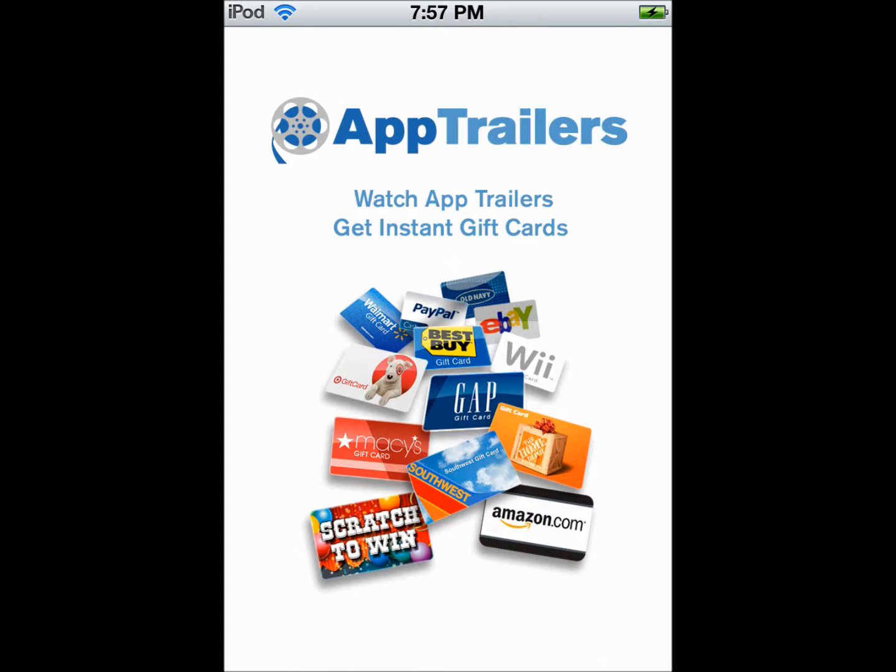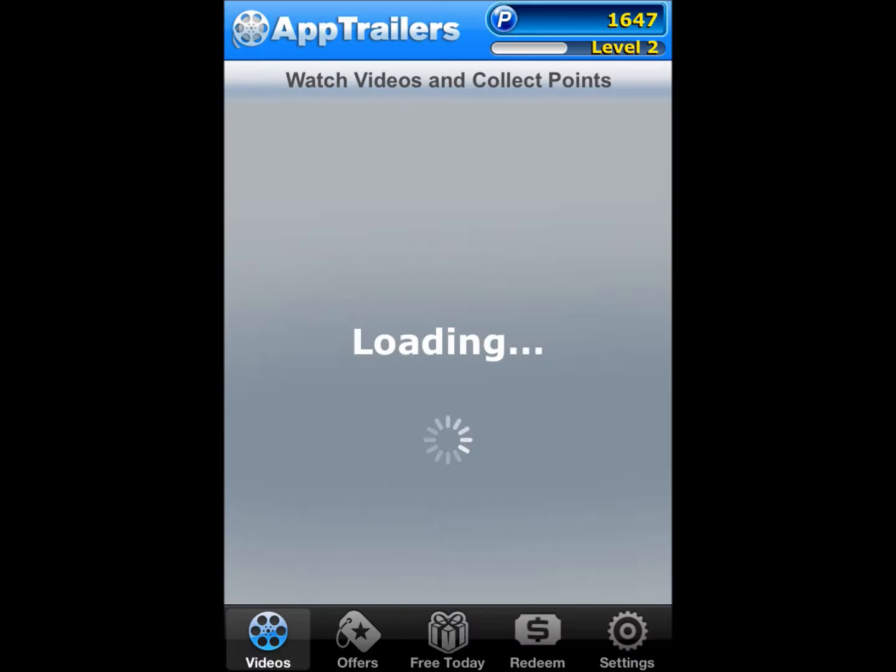The first one I use is App Trailers. I think it's the best one because it has a wide variety of gift cards to choose from and the easiest ways to earn money.